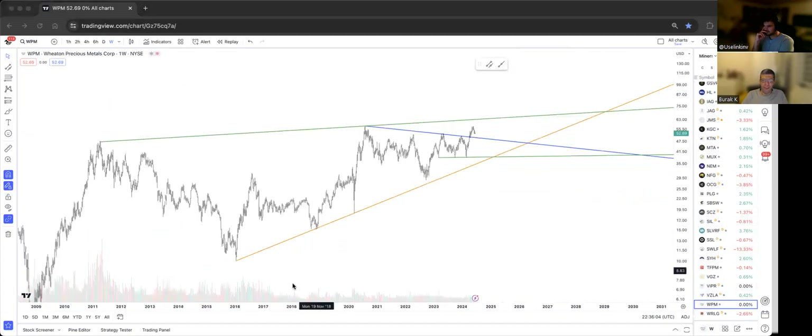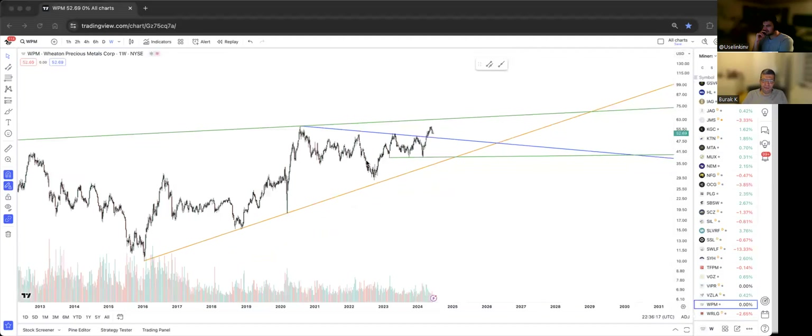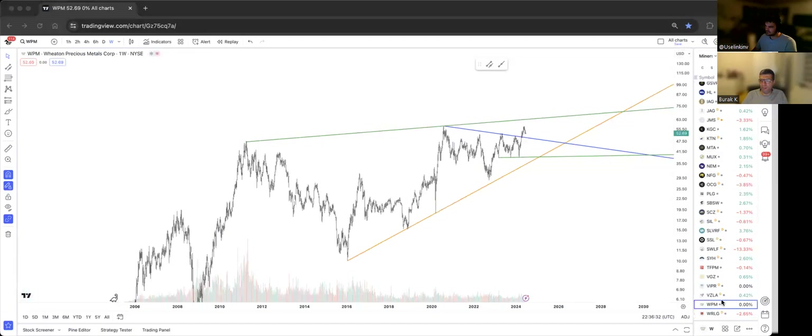WPM — Wheaton Precious Metals — one of the big boys. That blue support held through the COVID crash. The green level is the obvious target. That blue resistance is gone after the bounce off green support — this is a nice breakout. We may come back for a backtest around 50-50.20, and then rally to that green top band.